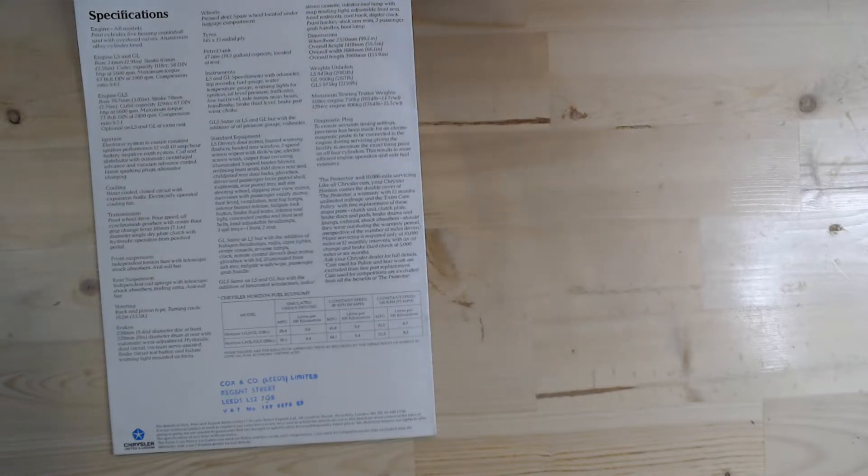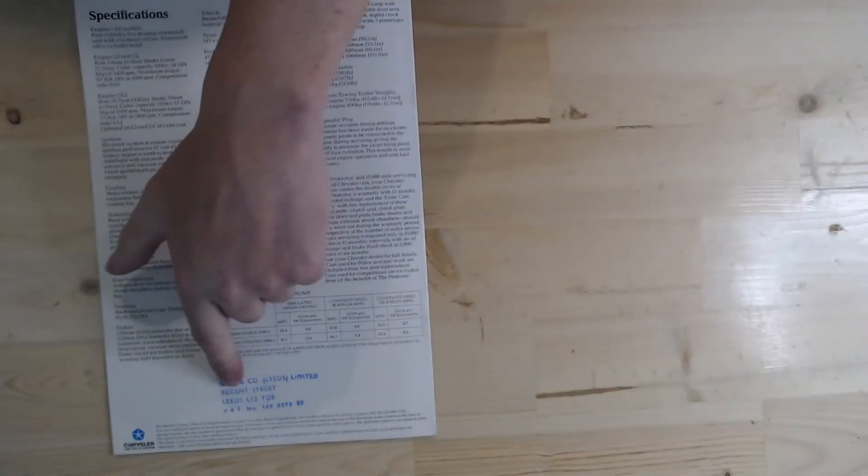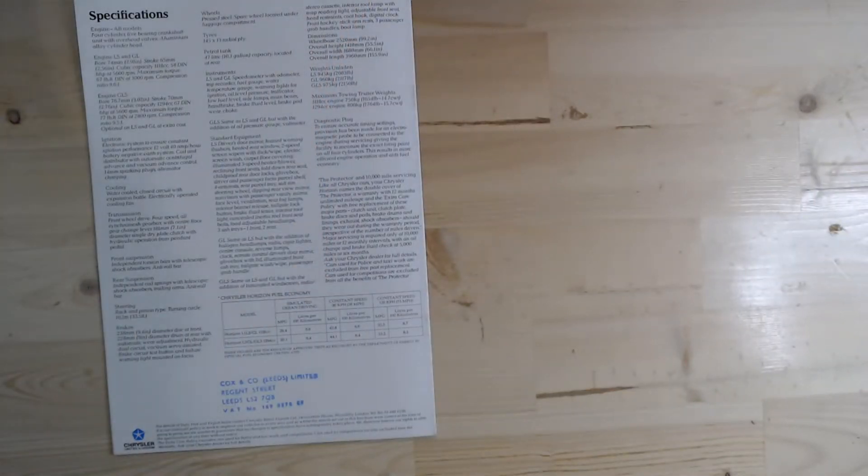So three models at this time: the LS, the GL, and the GLS. You could have the LS or GL with the 1118cc engine, and the GL or GLS with the 1294cc engine. This particular brochure originally came from Leeds, from around 1979.